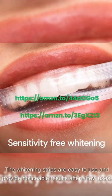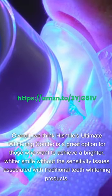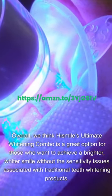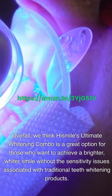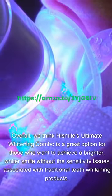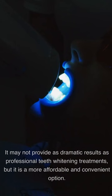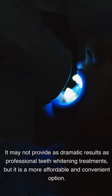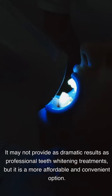The whitening strips are easy to use and provide noticeable results after a few uses. Overall, we think HiSmile's Ultimate Whitening Combo is a great option for those who want to achieve a brighter, whiter smile without the sensitivity issues associated with traditional teeth whitening products. It may not provide as dramatic results as professional teeth whitening treatments, but it is a more affordable and convenient option.